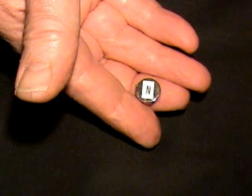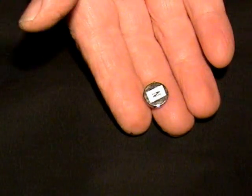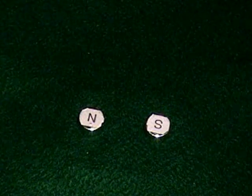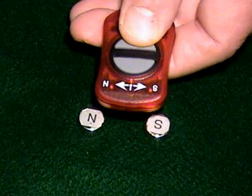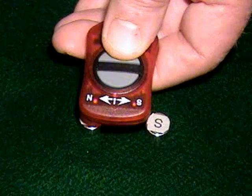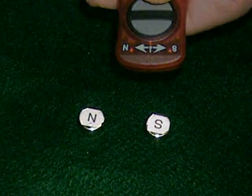Ease of use is demonstrated using two magnets similar to those found in magnetic therapy devices. After a self-calibration, indicated by both lights flashing briefly, the MPD easily identifies the polarity of any magnet with a minimum field strength greater than 30 to 40 gauss.